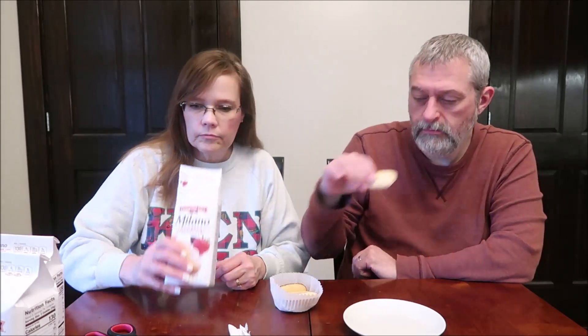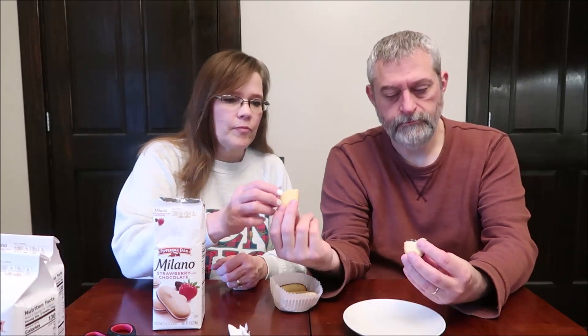It's much easier if you cut them, and they come in these little muffin cups like this. Oh, they smell good — you really smell the strawberry. You can see a little layer of strawberry cream and a layer of chocolate.